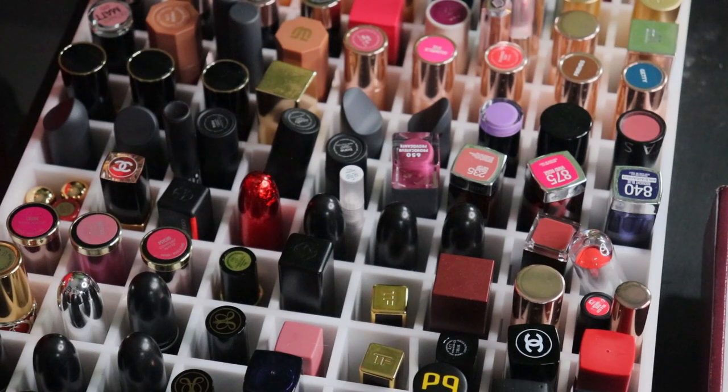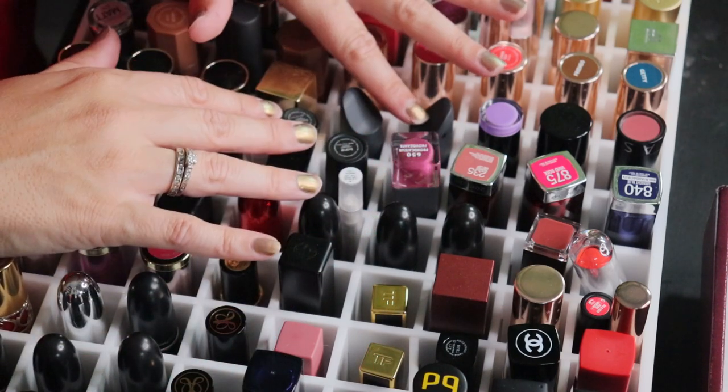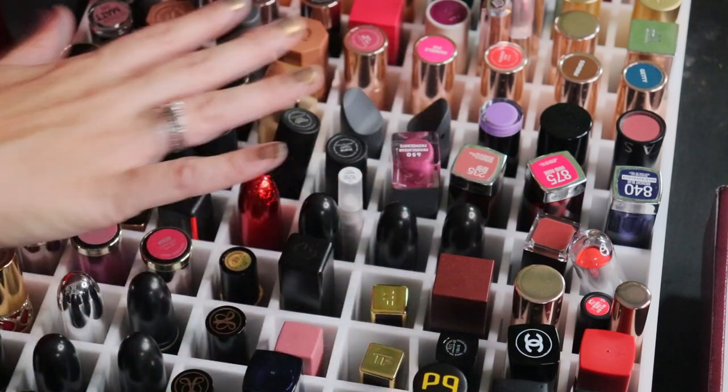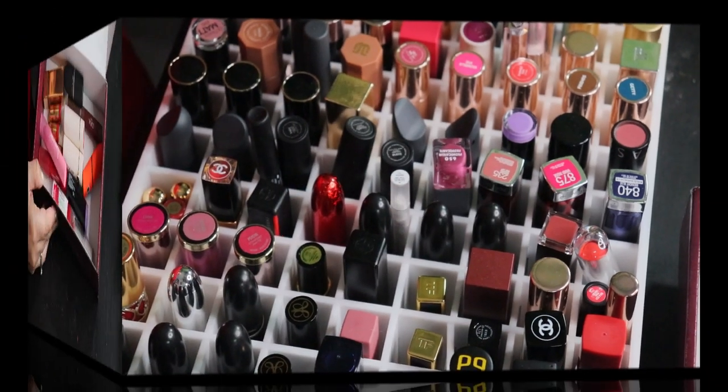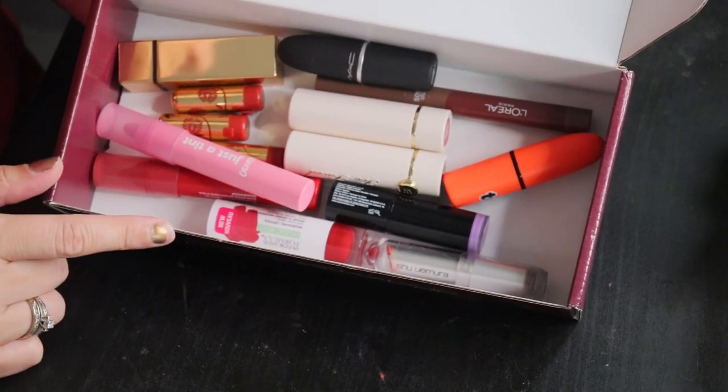I'm just going to do a very quick go-over: set aside the ones I know for sure I'm not going to get rid of, and also the ones I know I'm absolutely going to get rid of. I'll come back and share those with you, and then we'll get into the remainder of the lipsticks. I'm going to start with the lipsticks I know for sure I'm getting rid of.